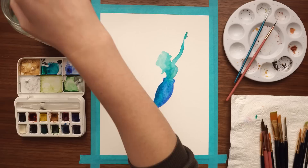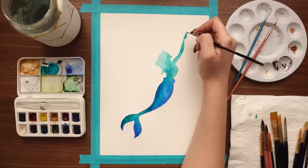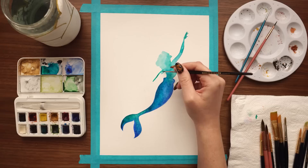When a storm was brewing, and they anticipated a shipwreck, they would swim before the ship and sing most seductively of how beautiful it was at the bottom of the ocean, trying to overcome the prejudice that the sailors had against coming down to them. But people could not understand their song, and mistook it for the voice of the storm. Nor was it for them to see the glories of the deep. When their ship went down, they were drowned, and it was as dead men that they reached the Sea King's palace.